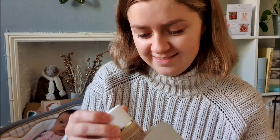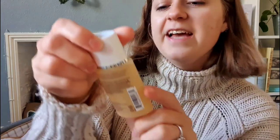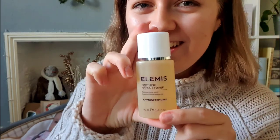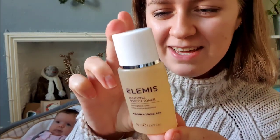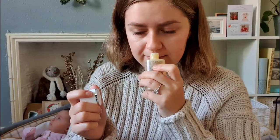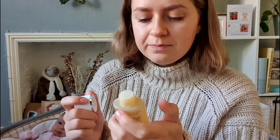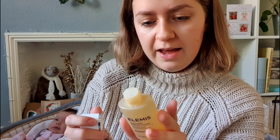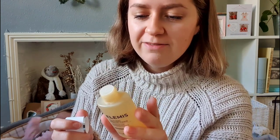It's a LMS soothing apricot toner, which is very exciting. It actually smells like apricot! It says it's calming, effectively tones the skin, and maintains the natural pH level, which is great because my skin's been really bad lately. I'll definitely be using that.